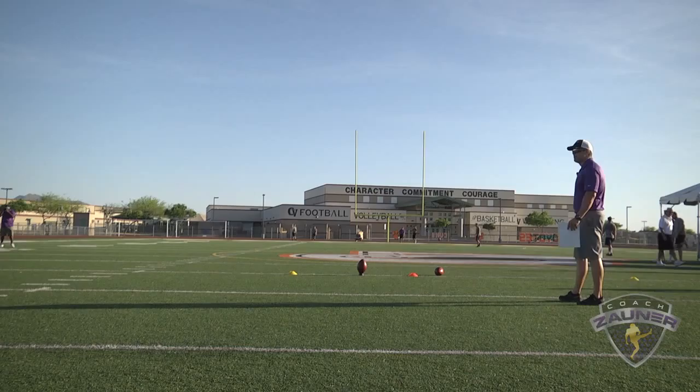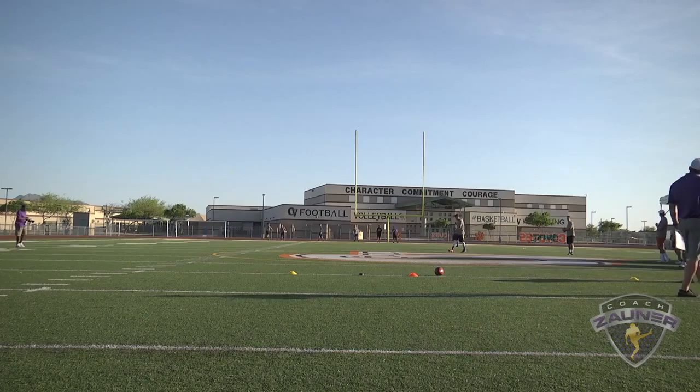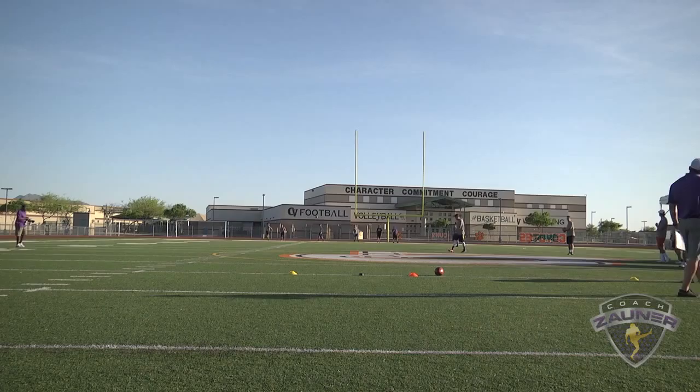Here we go, we got number 20, punter that kicks off. Kickoff number one. Kind of a line drive. I got a 2-7-6 hang. Minus three.